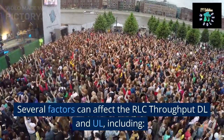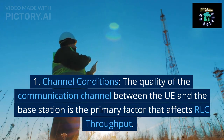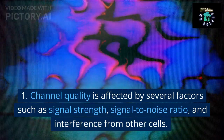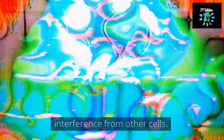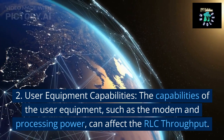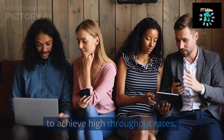Several factors can affect the RLC throughput DL and UL, including: 1. Channel conditions. The quality of the communication channel between the UE and the base station is the primary factor that affects RLC throughput. Channel quality is affected by several factors such as signal strength, signal-to-noise ratio, and interference from other cells. 2. User equipment capabilities. The capabilities of the user equipment, such as the modem and processing power, can affect the RLC throughput. Older or less powerful devices may not be able to achieve high throughput rates.